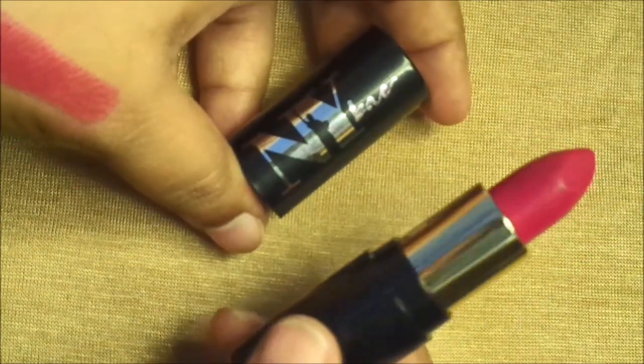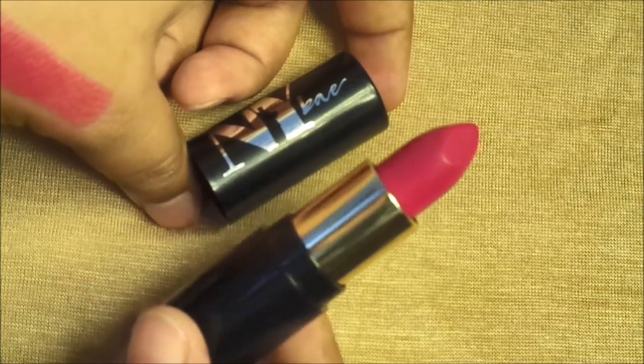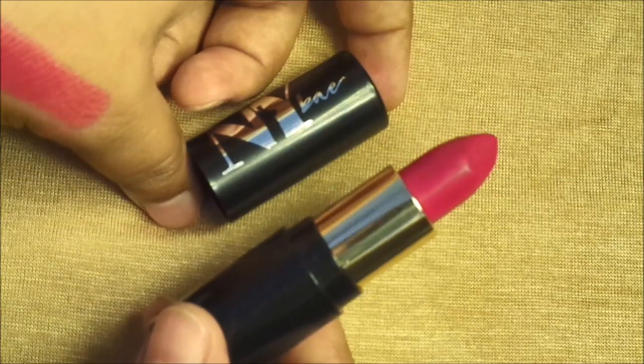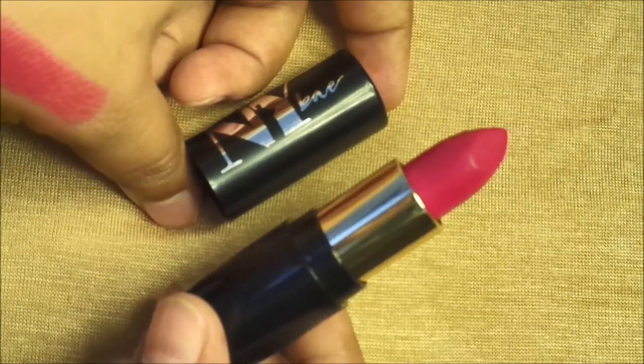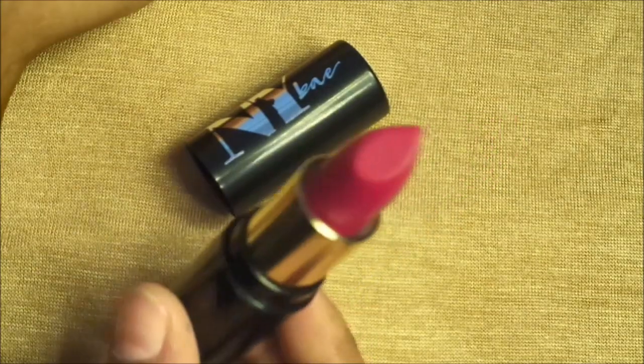It does transfer a little, and it may not be fully waterproof. This lipstick stays on your lips for 2 to 5 hours. If you are eating, it fades faster; if you are not eating, it stays for 5 to 6 hours. This lipstick doesn't dry your lips and gives a matte finish.